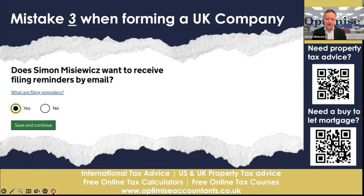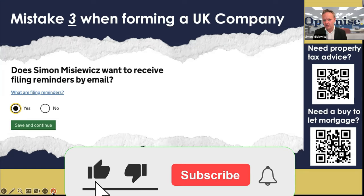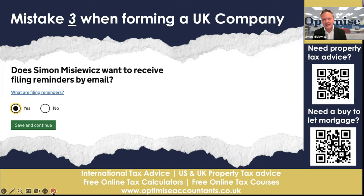Mistake number three is the fact that people tick no to email reminders, or ignore those emails. Those emails from Companies House will tell you about when your confirmation statement is due. The confirmation statement is all about telling Companies House and the public who the directors and shareholders are — and if that's missed, you could get yourself into trouble. It will also tell you when your year end is up and when you should be filing your accounts.